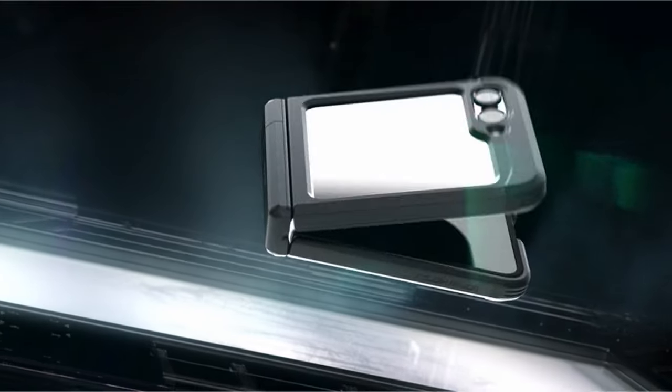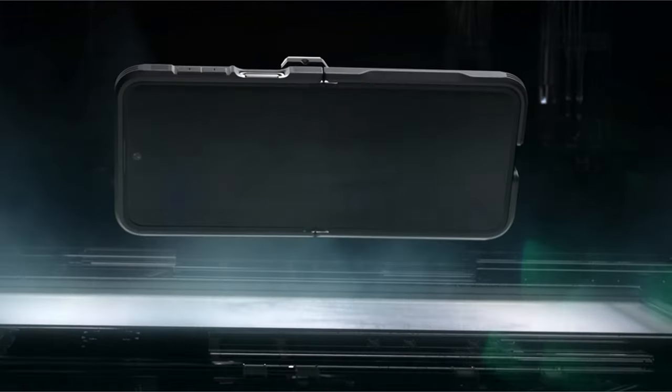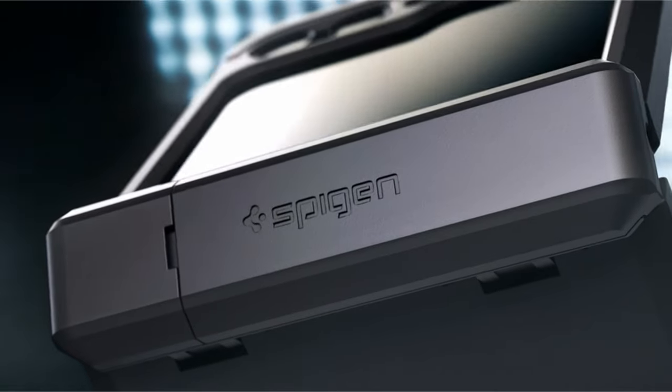Choosing the right case for your Samsung Galaxy Z Flip 6 depends on your priorities, whether it's sleek design, rugged protection, or added functionality like kickstands or card slots.